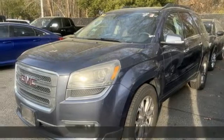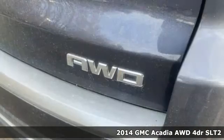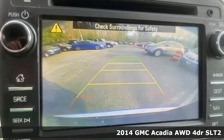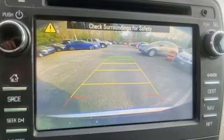It's a 2014 GMC Acadia. There's room for family and friends and their cargo alike in this Acadia. A great vehicle is comprised of great features like these.